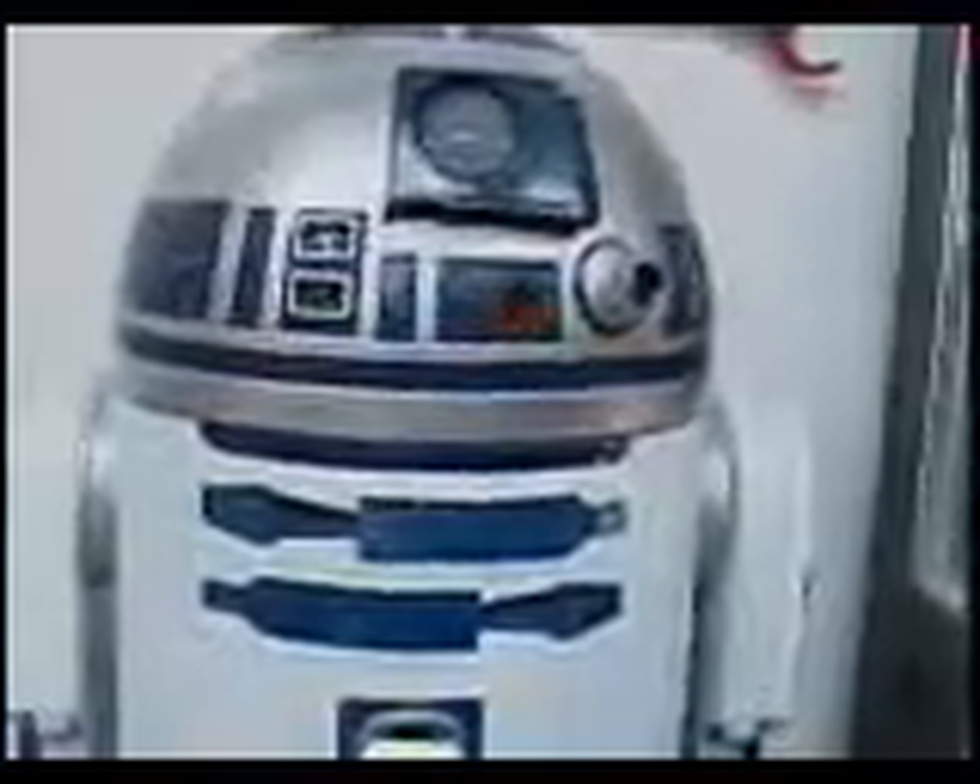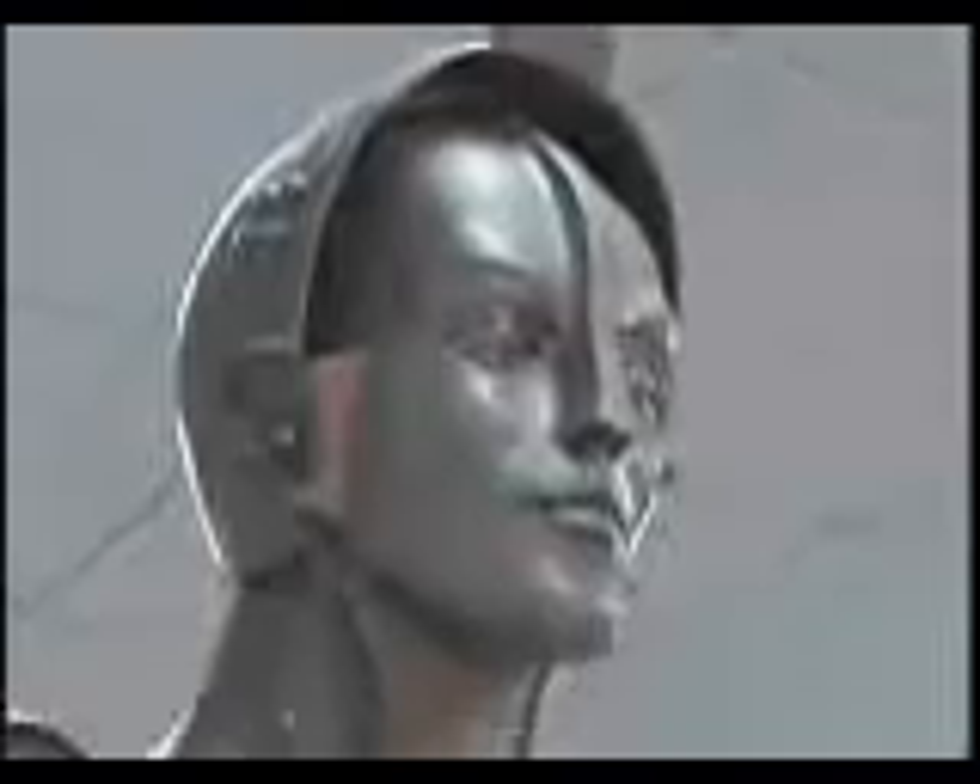Over here we have R2-D2, who's on a motion sensor — let me walk by here. We've got a full-scale Maria from the movie Metropolis from the 20s. I didn't build Maria — I did trade for her. But I needed Maria because she was the first movie robot.